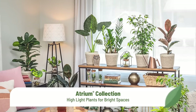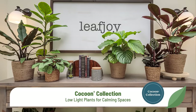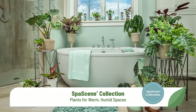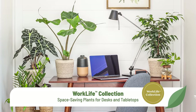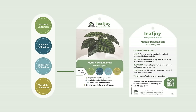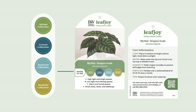Every plant in our Leafjoy line has been designated for one of four collections designed to help your customers understand where in the home their plant will thrive. Consumers have told us this is one of their biggest challenges with growing houseplants, so we've removed that barrier for you. The Atrium collection is for high light conditions; Cocoon varieties need only low light. The Spa Scene collection includes houseplants that thrive in humid environments like a bathroom windowsill. The Work Life collection features tidy, space-saving plants for the home office, apartments, or dorm rooms.